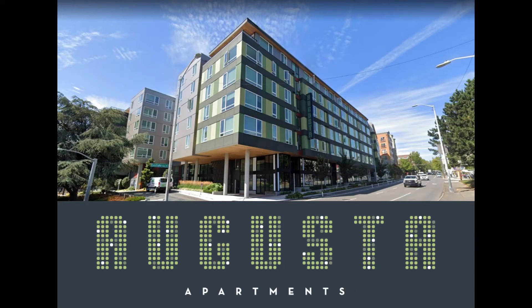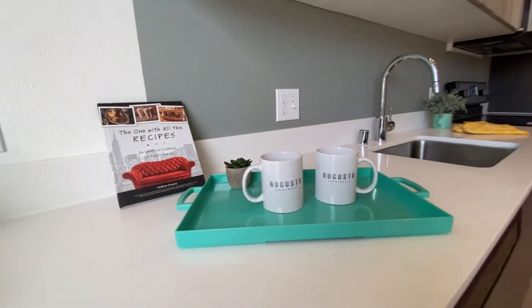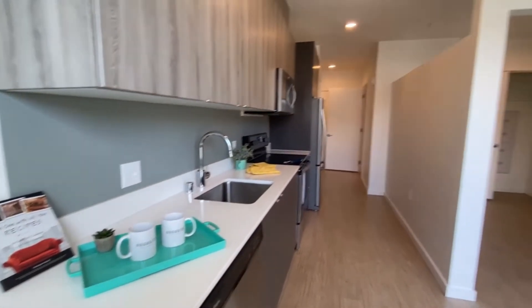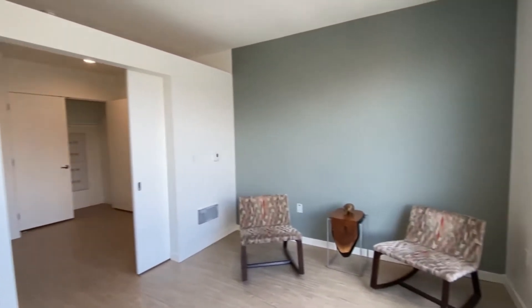Welcome to Augusta, a modern community located in Seattle's University District. We are in unit 714, which is one of our open one bedrooms. It is 477 square feet, featuring wood floors, stylish accent walls, and lots of space.